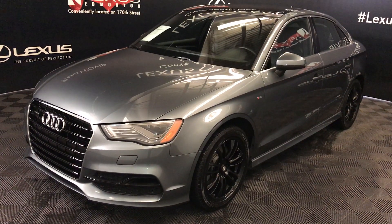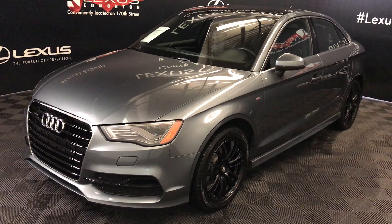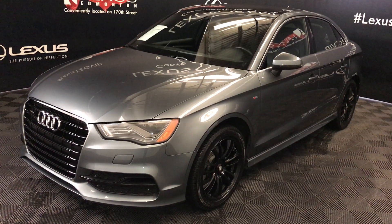We're looking at a pre-owned 2015 Audi A3 S-Line. Six-speed automatic, two-liter four-cylinder engine, all-wheel drive, grey exterior, black leather, four-door, five-passenger.